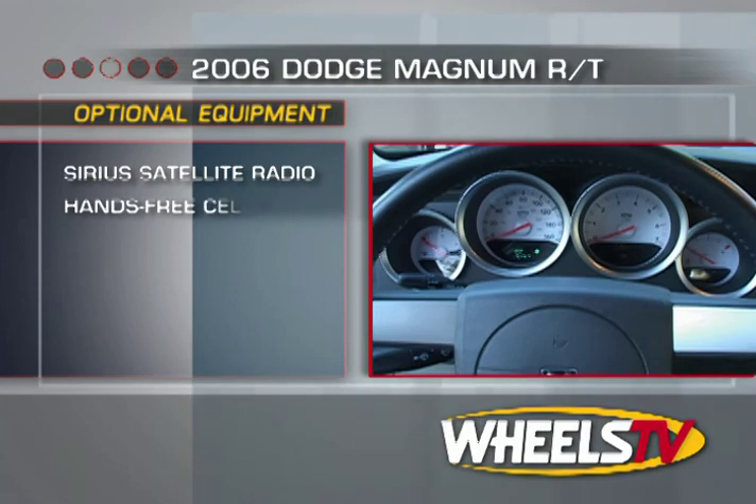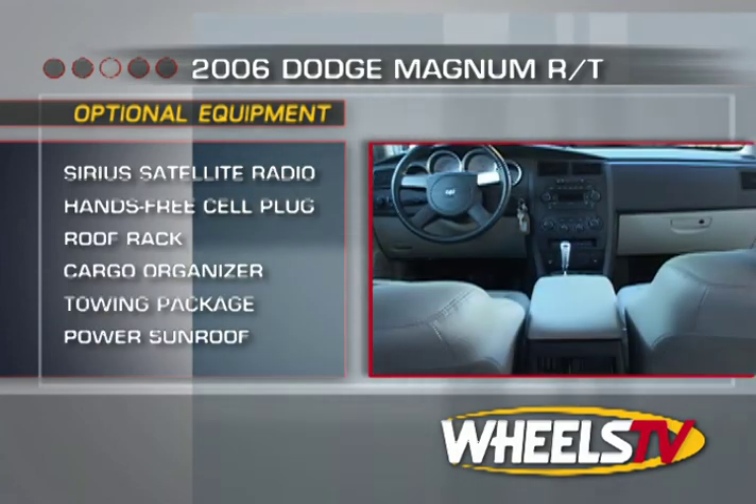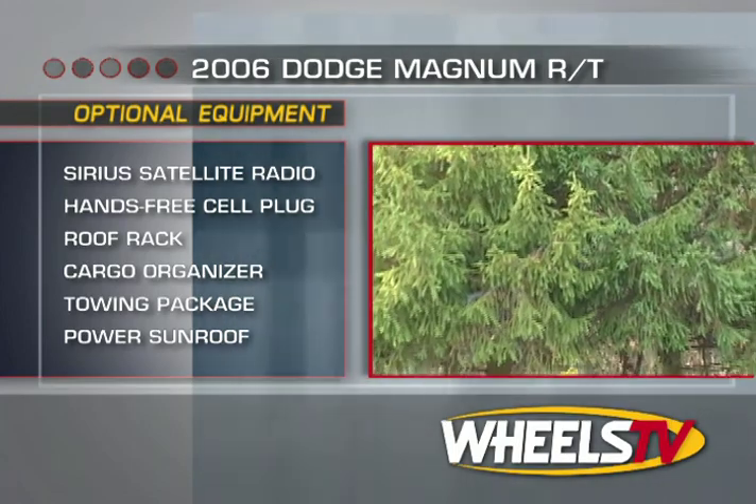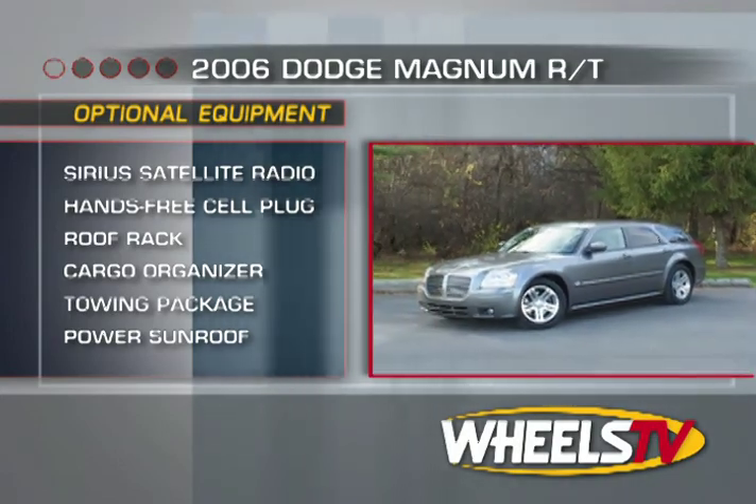The list of available options is also quite comprehensive, including Sirius satellite digital radio, hands-free cellular phone connection, roof rack and cargo organizer, a towing package, and a power sunroof, just to name a few.